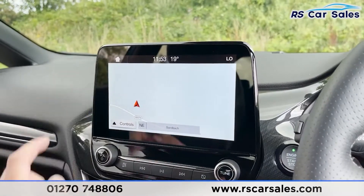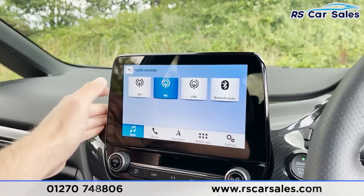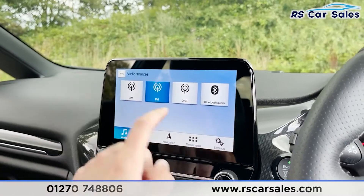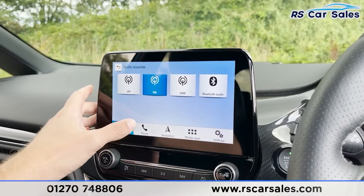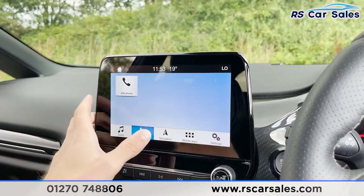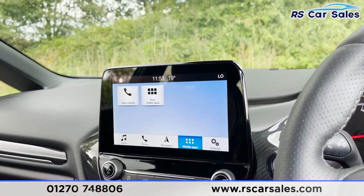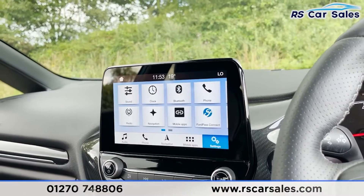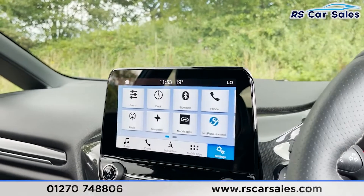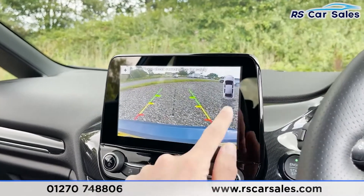In the middle we've got our infotainment screen. At the moment you can see we've got navigation on display. Going to home audio, we've got different sources — AM, FM, and DAB radio, as well as Bluetooth audio. We can use USB as well. For phone connectivity, via Bluetooth we can make calls or listen to music. We've also got mobile apps and settings available.